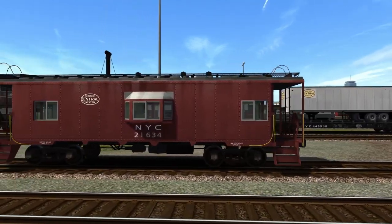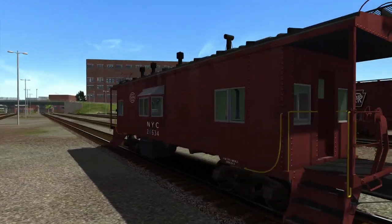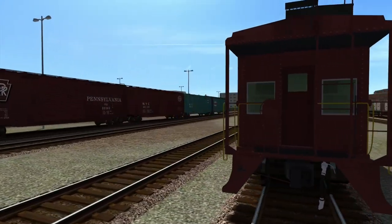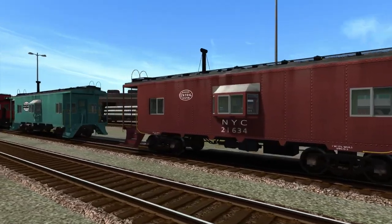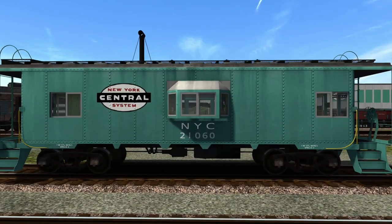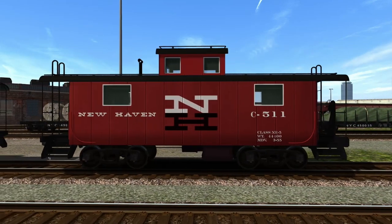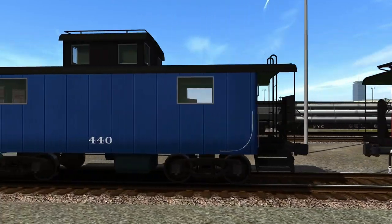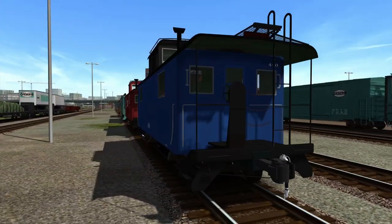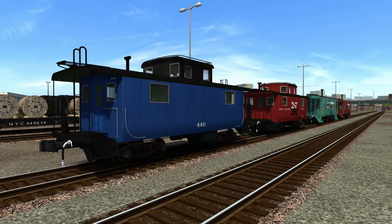Then we have the cabooses. New York Central. I don't think these models are inherently new either — a couple of bits and bobs may have been added with the appropriate logo paint. There's the bay window one, a green one for New Haven, and then one that should be Boston and Maine. Just old cabooses, old in Train Sim.